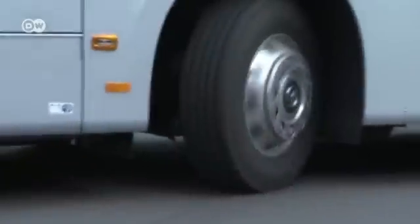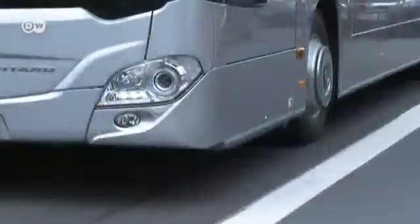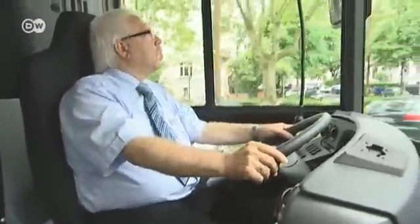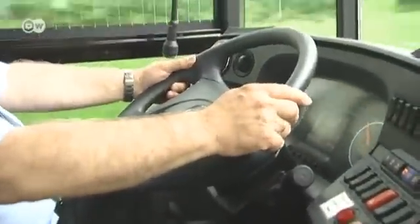When it comes to eco-friendliness, efficiency, safety and comfort, it's in a class of its own. No other diesel bus in the world runs cleaner than the new Citaro from Mercedes-Benz. It already complies with new EU emissions standards due in 2014.